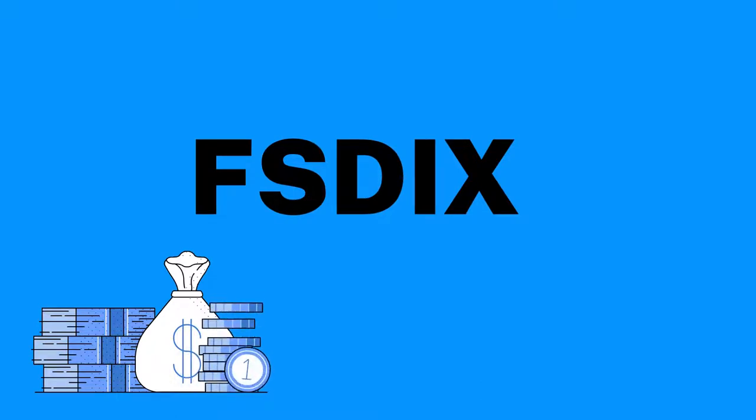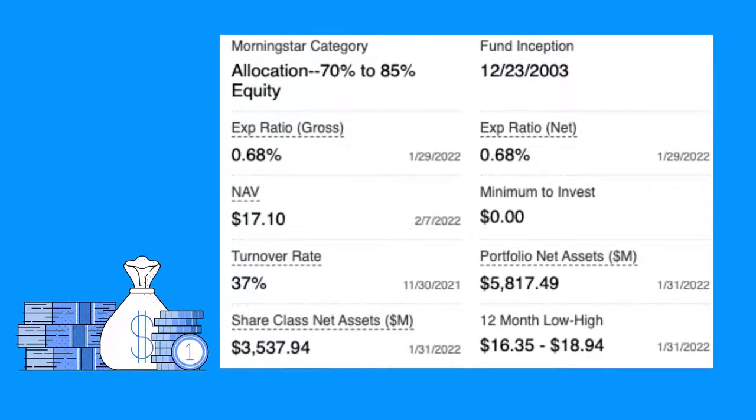It invests in both domestic and foreign issuers, so it's not just in the United States. This particular fund does not have a minimum to start investing. A couple of highlights: this is specifically for Fidelity investors — if you don't have a Fidelity brokerage account you can't get this fund, but if you do you can. It was started in 2003 and has an expense ratio of 0.68 percent, with no minimum to start investing.